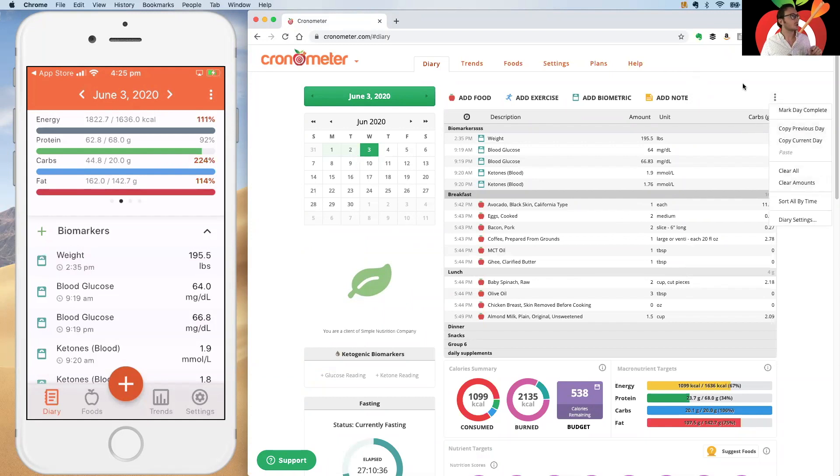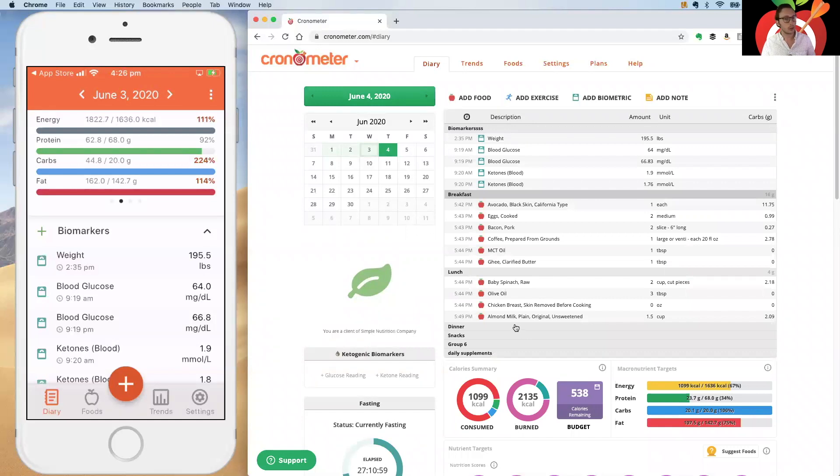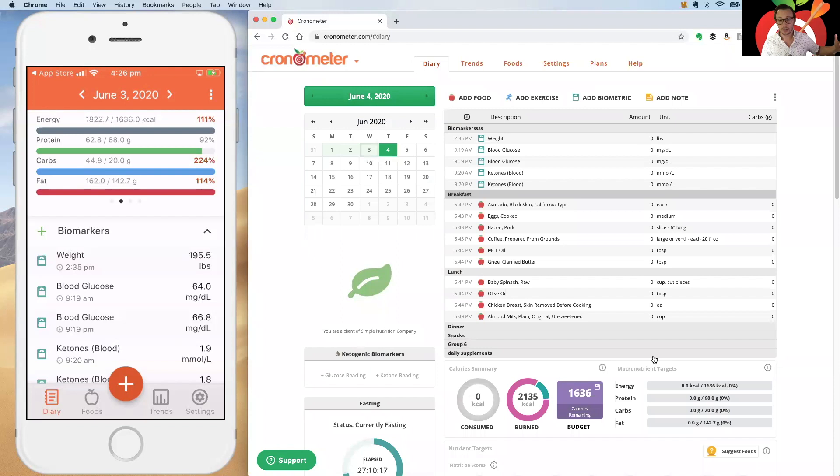Another convenience feature: if you're logging similar foods day to day, go to the three-dot menu and select 'Copy Previous Day' — it copies everything from the previous day into the current day. Then use 'Clear Amounts' to reset all quantities to zero. Instead of going through the search dialog again, you can just click on each item in the diary UI to update the amounts and change serving sizes via the unit column.